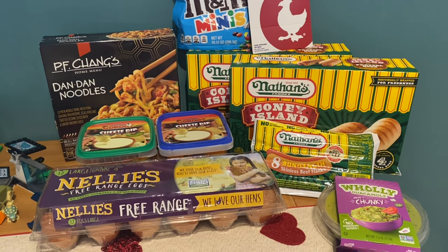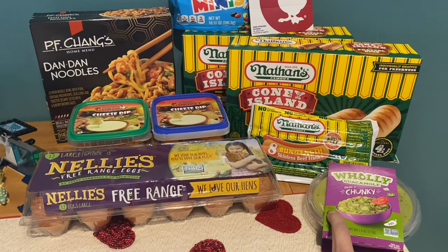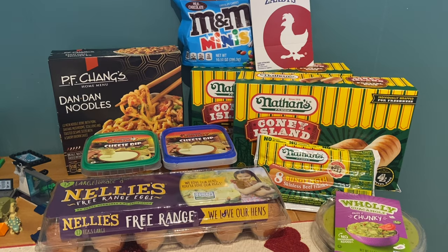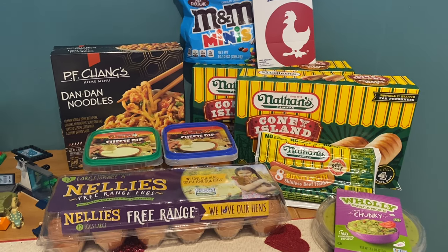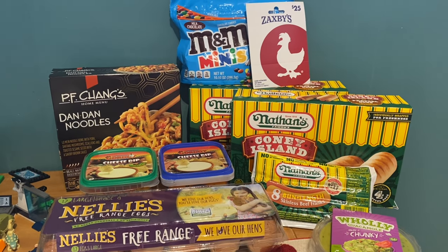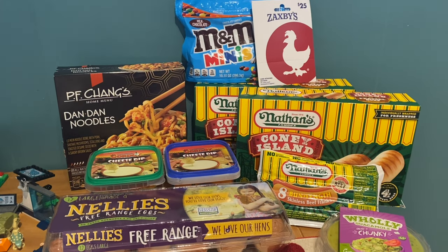If you take the $33.77 and subtract the $25 gift card that we got, that brings us to $8.77 for these items. Submit on the Coupons.com app for the 75 cents back on the Holy Guacamole and that brought me down to $8.02 for these nine items — about $0.89 an item, which is not a bad deal — plus we have that $25 gift card to use for dinner or lunch.